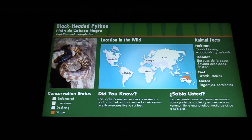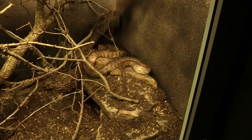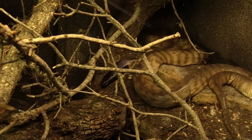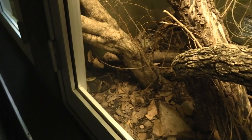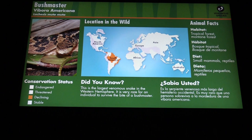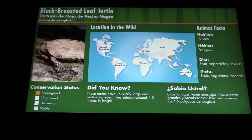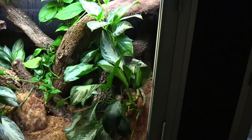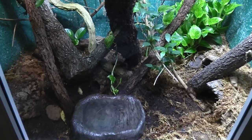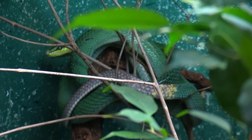A black-headed python. Brazilian lance head. You can see his black head. Brazilian lance head is in the bottom corner. Got a bushmaster. Got a black-breasted leaf turtle. And a red-tailed green rat snake. The bushmaster's habitat — he's also down here on the bottom. The black-breasted leaf turtle is right here on the bottom — he's cute. There's our red-tailed green rat snake.